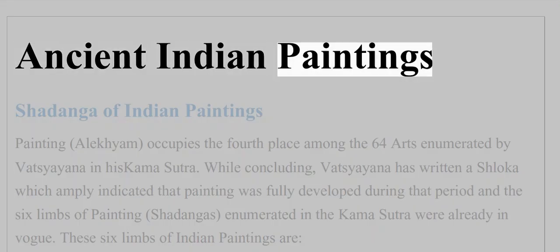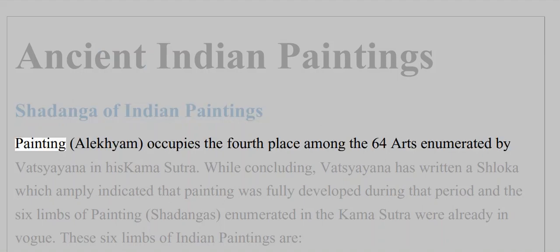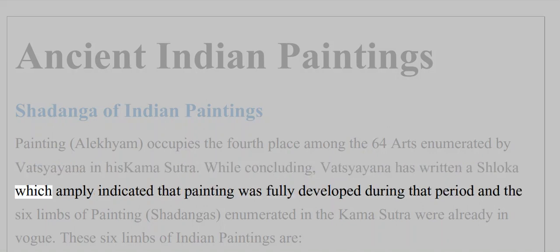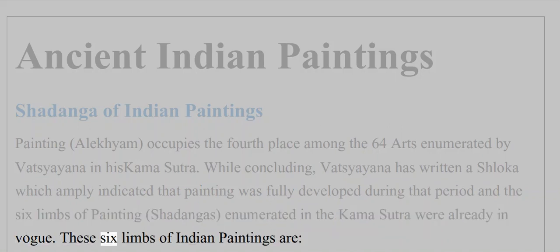The Shadanga of Indian paintings — painting occupies the fourth place among the 64 arts enumerated by Vatsyayana in his Kamasutra. While concluding, Vatsyayana has written a shloka which amply indicated that painting was fully developed during that period, and the six limbs of painting (Shadanga) enumerated in the Kamasutra were already in vogue.